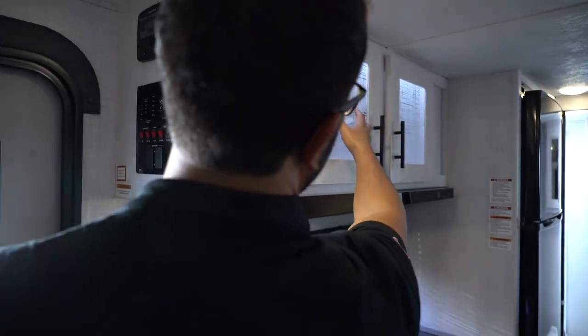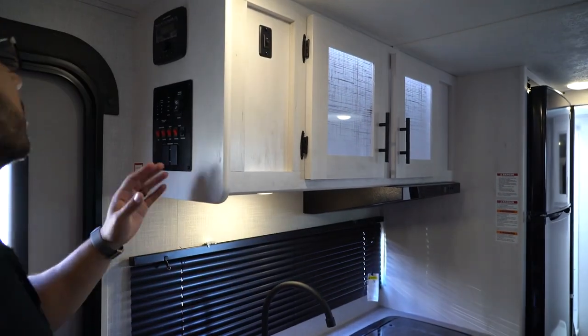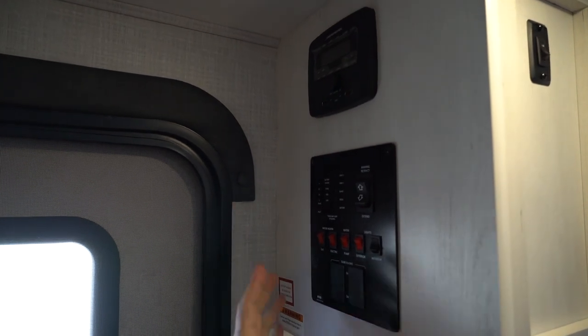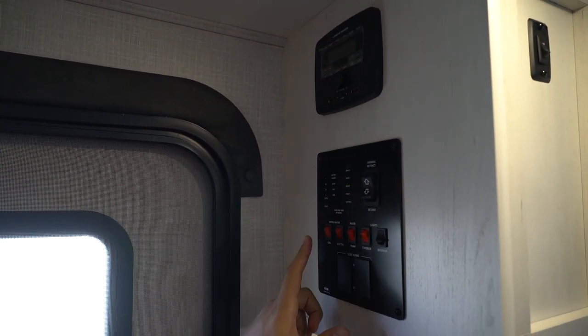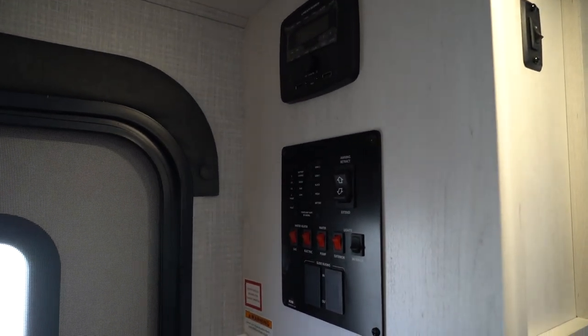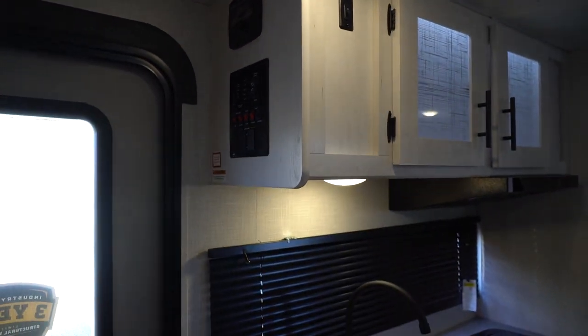You have the nice bright cabinetry, and you can see it's backlit in there, which is a nice look — it really helps the designer glass pop. Right here is a multimedia center with an HDMI input. Your main control panel is right here. You'll notice the water heater does run off both gas and electric, and you can turn both on at the same time for faster recovery.